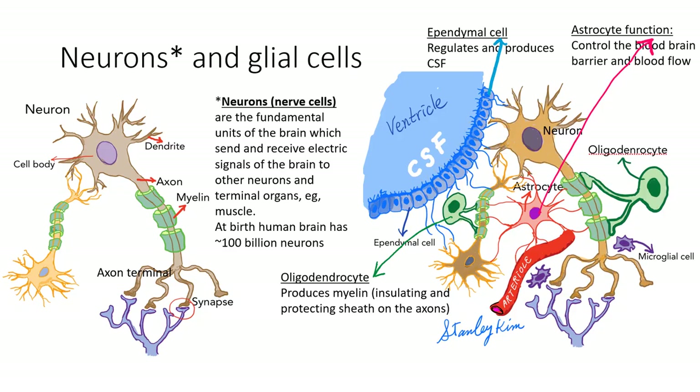The tissues of the brain and spinal cord have neurons and glial cells. The neuron is the fundamental unit of the brain, sending and receiving signals to other neurons and terminal organs such as muscle cells. It has a cell body, nucleus, dendrites, elongated axons wrapped by the protecting myelin, and the axon terminal — the synapses — relaying signals through neurotransmitters. At birth, we have about 100 billion neurons, but during our lifetime we lose just a few percent of them. Glial cells are supporting cells including astrocytes, oligodendrocytes, ependymal cells, and microglial cells.